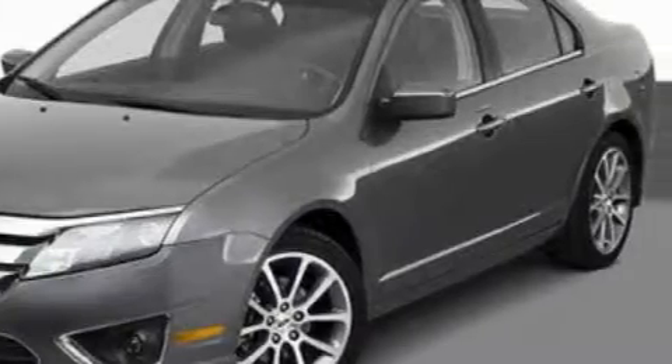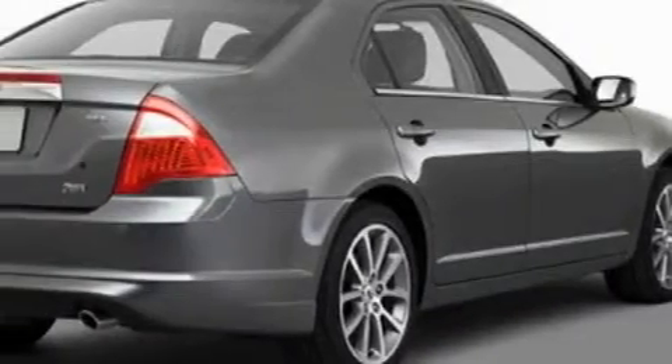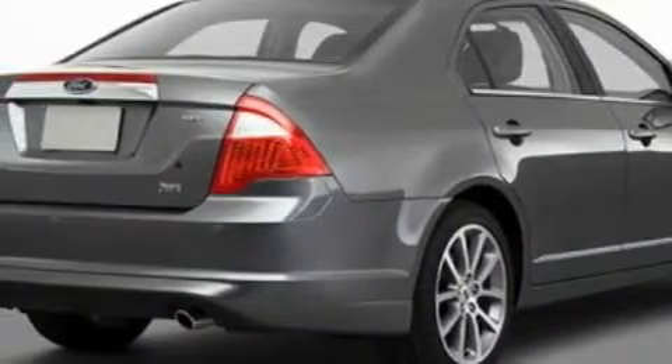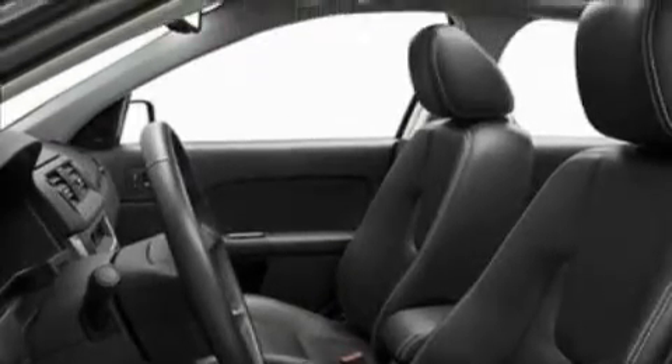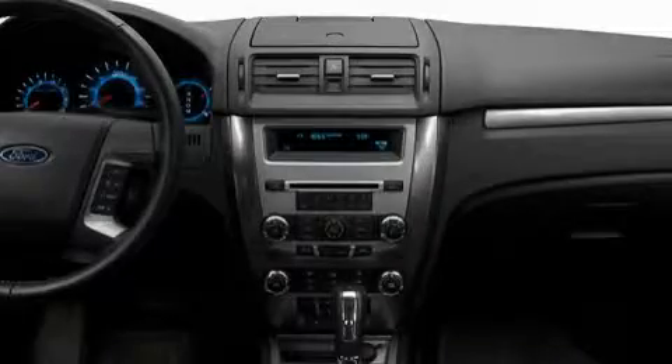Its top features include heated seats, a dual-zone climate control system, leather seats, cruise control, steering wheel mounted controls, commercial-free satellite radio, a low-tire pressure indicator, traction control and stability control systems, and it's easy to see why this automobile is an excellent choice.